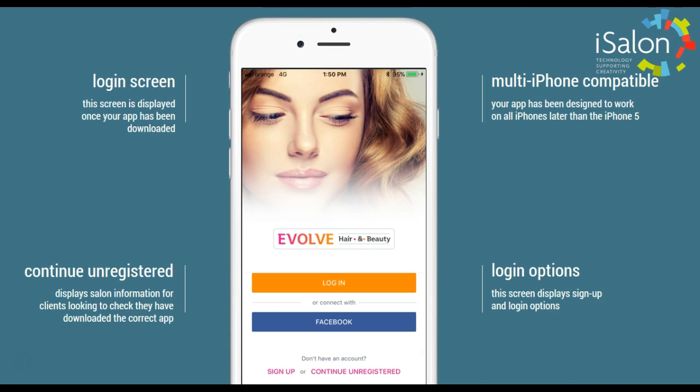The login screen is displayed once you've downloaded the app. Users can continue unregistered without having to log in, just so that they can check that they've downloaded the correct app.